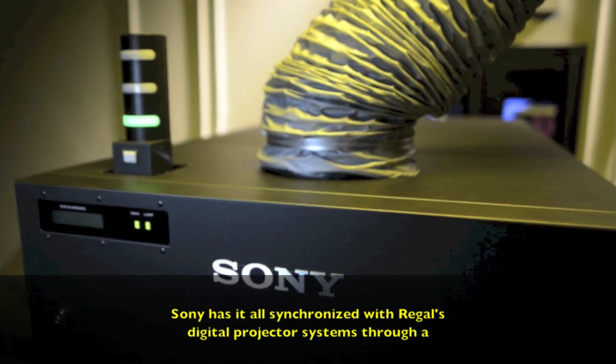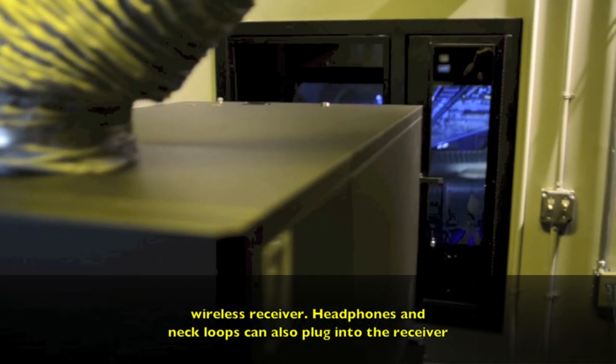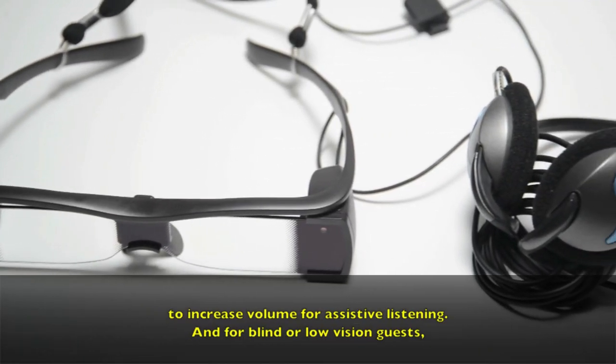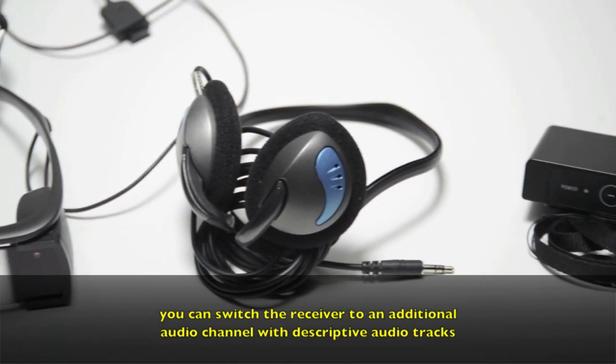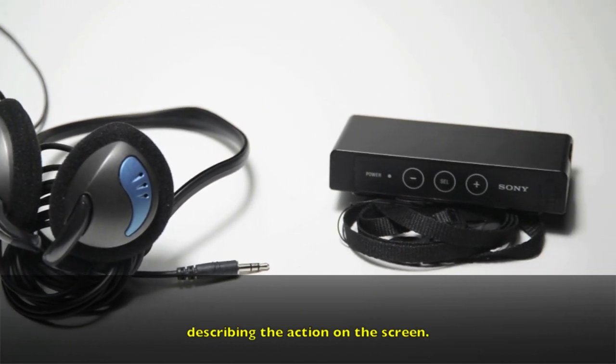Sony has it all synchronized with Regal's digital projector systems through a wireless receiver. Headphones and neck loops can also plug into the receiver to increase volume for assistive listening. And for blind or low-vision guests, you can switch the receiver to an additional audio channel with descriptive audio tracks describing the action on the screen.